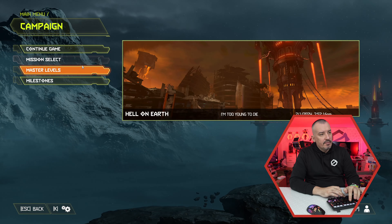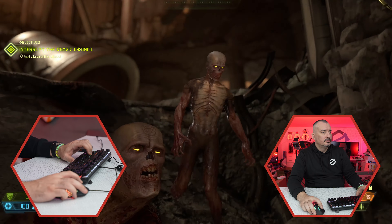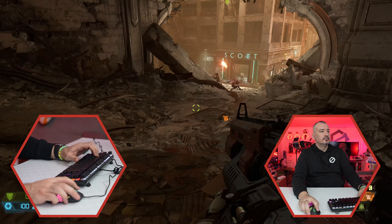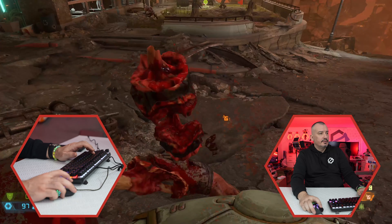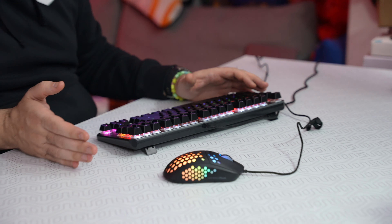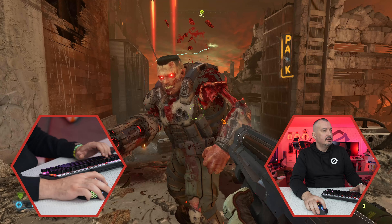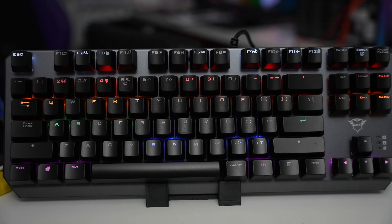Ova tastatura je gaming. Hajde da probamo Doom Eternal. Sjajno je što mogu da smanjim zvuk odmah ovde ili da ga ugasim u potpunosti. Dobar je space — jako bitno kod pucačkih igara. Ovaj momenat jako bitan — što možemo da sigramo i da priđemo dosta sa mišem baš zbog tog malog formata, odnosno nema numlock-a koji bi se nalazio ovde. Iskreno, zadovoljan sam, ne bih se bunio da mi je ovo čak i glavna tastatura.